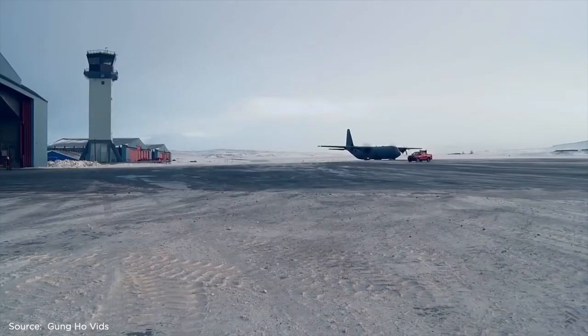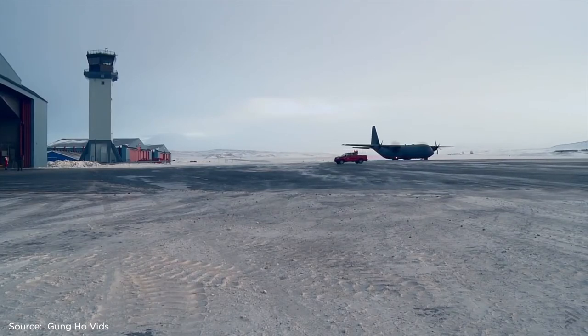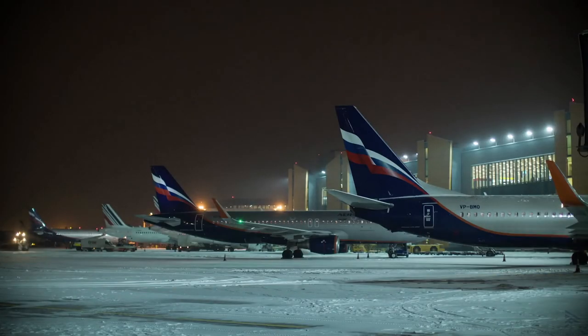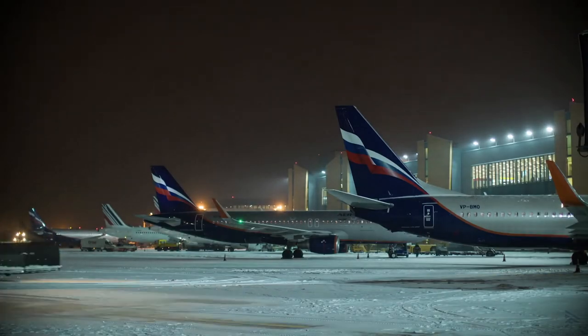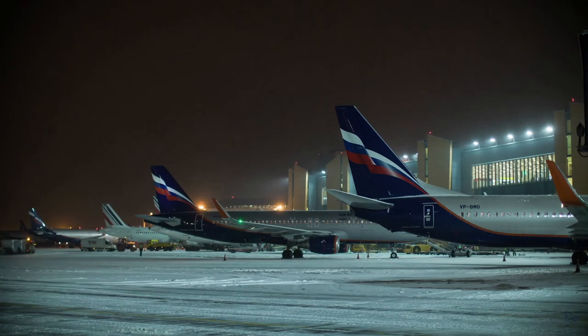This concludes your briefing. Hopefully you'll never have to divert to a place like Thule, but if you do, now you're familiar with what to expect. If you have any additional threats, share them below in the comment section, especially if you've been to Thule. Let's make every airport feel like home base.